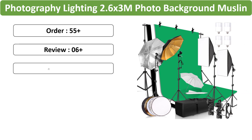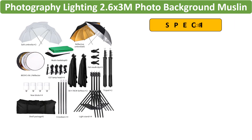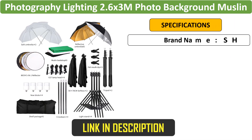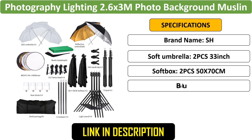The kit includes a softbox, umbrella, reflector, and light stands — perfect for setting up a photo studio. The 2.6x3M background provides ample space for capturing various scenes with ease.